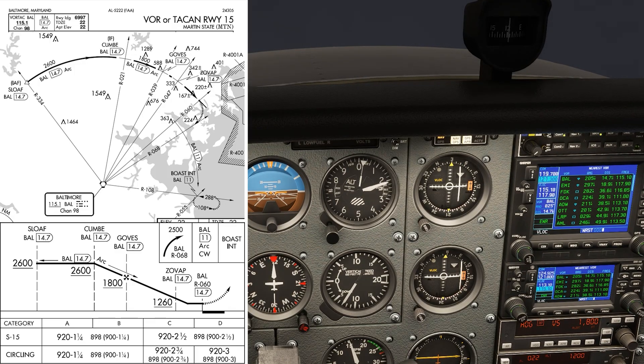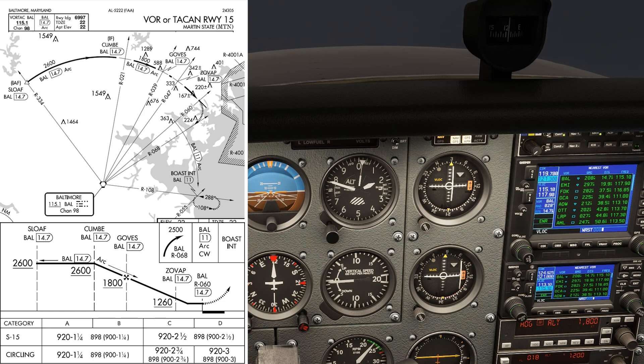Goves is on the 039 radial. We continue on the arc at 14.7 DME from Baltimore, and we level at 1800. It's good to get down there quickly so we can stabilize for the next step.